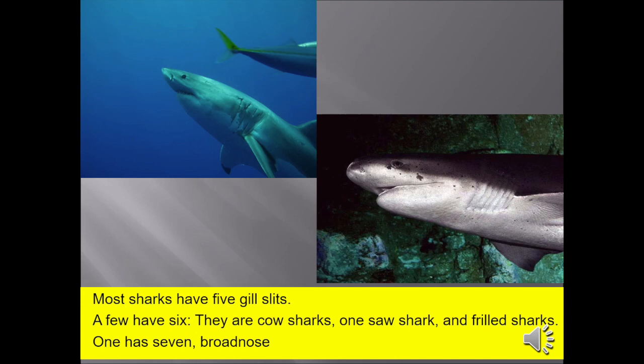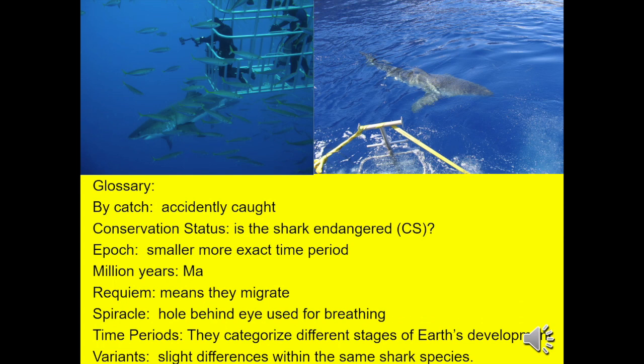Most sharks have five gill slits. A few have six — they are the cow sharks, one saw shark, and frilled sharks. One has seven: the broad nose. Glossary: bycatch means accidentally caught. Conservation status indicates whether the shark is endangered — notice the parentheses CS. Epoch is a smaller, more exact time period. Million years: capital M, small a. Requiem means they migrate. Spiracle is the hole behind the eye on some sharks used for breathing. Time periods categorize different stages of Earth development. Variants are slight differences within the same shark order or species.